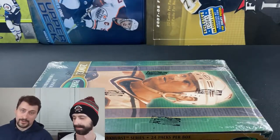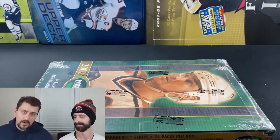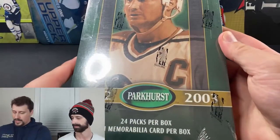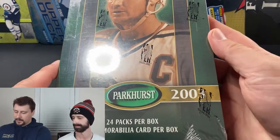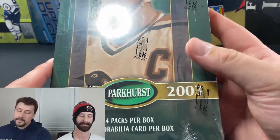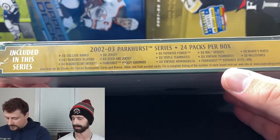Welcome back to the Pack Bros channel. I'm Rob and I'm Chris. Today we have a very special box break — one I've never broken before. I found it on eBay and jumped all over it. I actually got five boxes of 2002-2003 Parkhurst — 24 packs per box, one memorabilia card per box, serial numbered cards, and some autos mixed in.